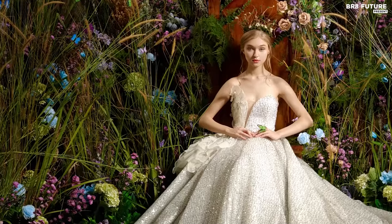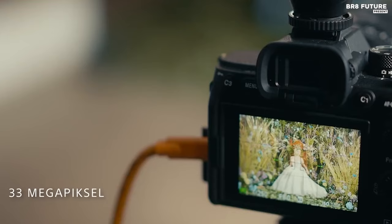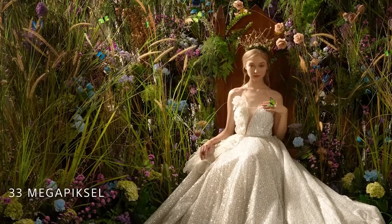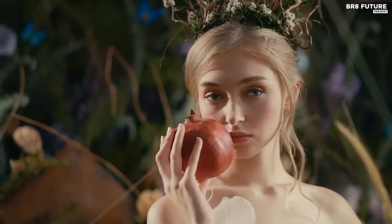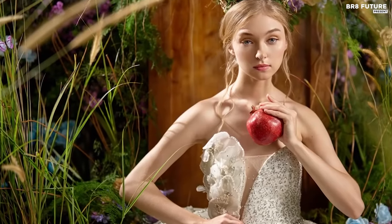With the soul of an artist, the A7 IV is a portrait virtuoso, delivering striking details that breathe life into your subjects. Its autofocus dances with sophistication, capturing the essence with mesmerizing precision through the enchanting Eye AF feature. Navigate low-light realms confidently, thanks to the in-body image stabilization that turns fleeting moments into everlasting memories.